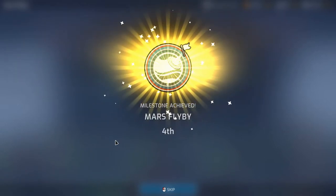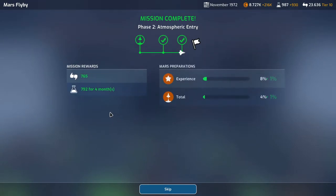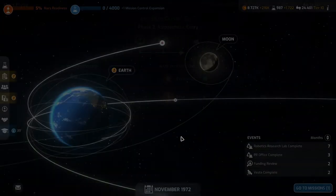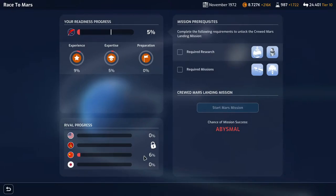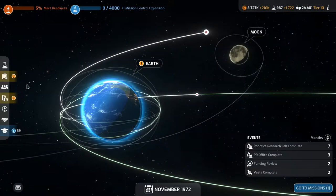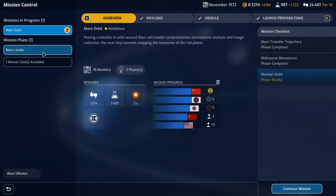We only did it fourth, so that's not great, but we completed the milestone and we get 792 science for four months and 765 support — not bad. We get some experience taking our total Mars colonization readiness to 5%. There's still one ahead of us — the Chinese. Let's do the Mars orbit — continue.